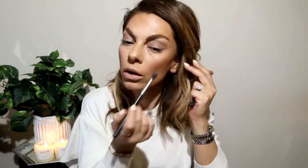My eyebrows are in a very bad stage because I'm growing them out — I want to change the shape — so I know it's not the best eyebrow look.